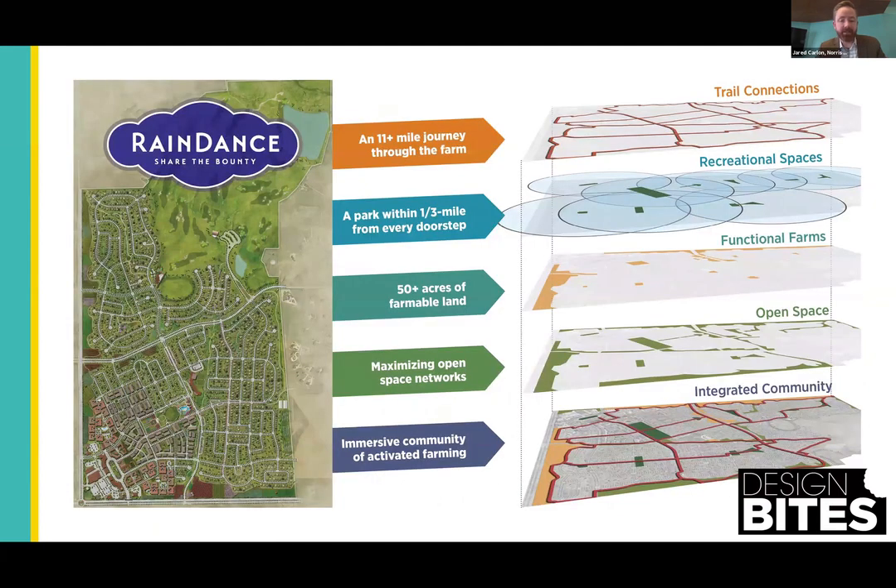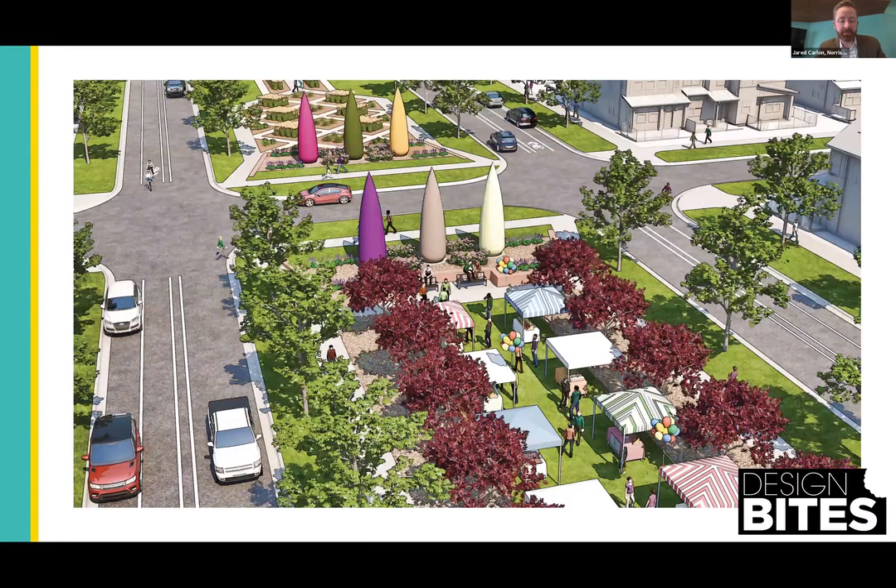Back to Rain Dance. It's more than just trails that connect the community. It's also understanding that there are active recreational spaces close to everyone. Rain Dance has functional farms for the community that act as buffers to surrounding busy highways, also integrated with passive open space connections, all layered together to create an immersive, connective community. It's also important not to forget about other areas in your community to make them walkable, like activating medians at this project in Thornton called Parterre. We envision these key gathering areas and walkability points very early on with the first steps of master planning.